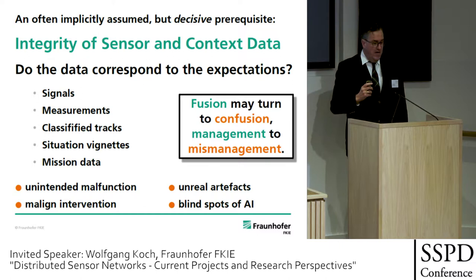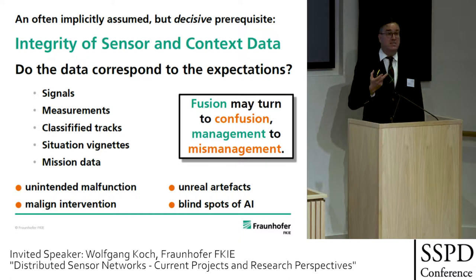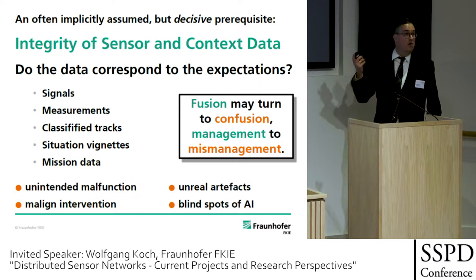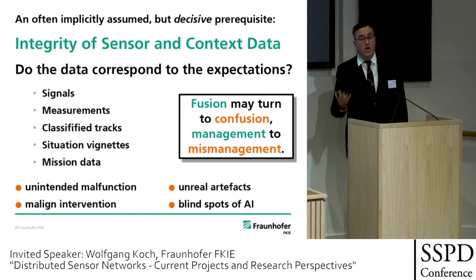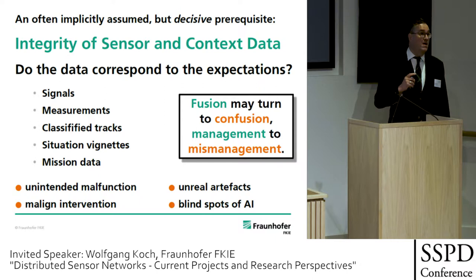There is one important topic: integrity of sensor and context data. Do the data correspond to the expectations? This is often an implicitly assumed assumption, and it's decisive — it's a prerequisite — but often it's not given. Here the sensor data fusion domain and the cyber threat come into a certain link. Data can fail to correspond to expectations at the level of signals, measurements, classified tracks, situation vignettes, and mission data. If sensor data or context data no longer have integrity, then fusion may turn into confusion and management into mismanagement.